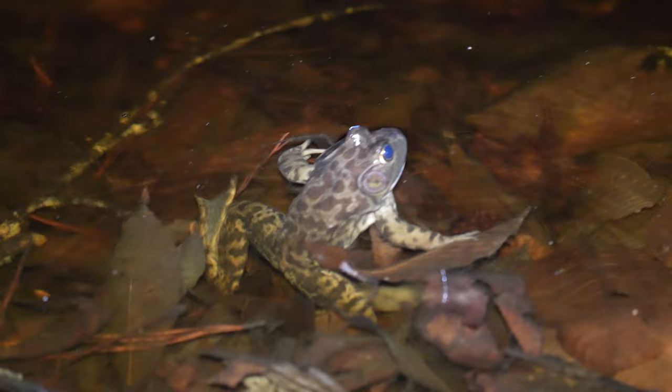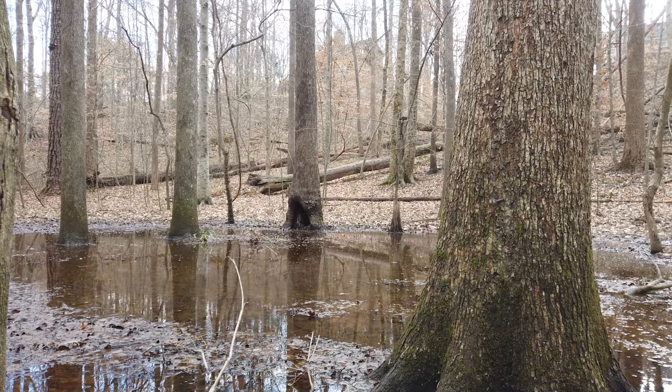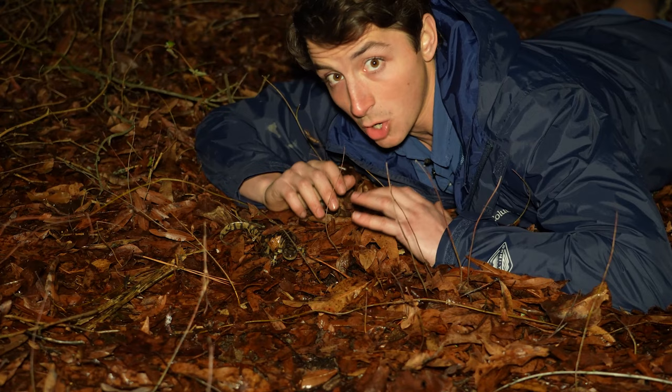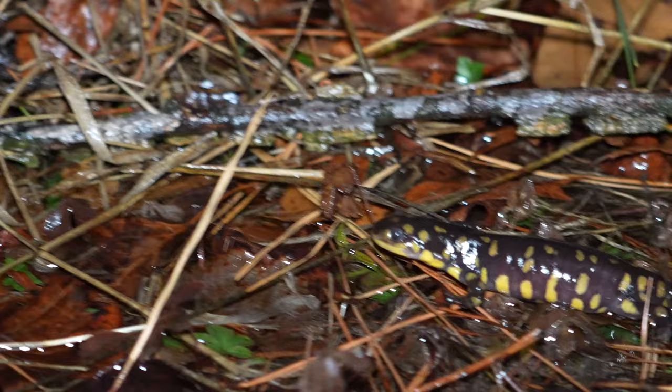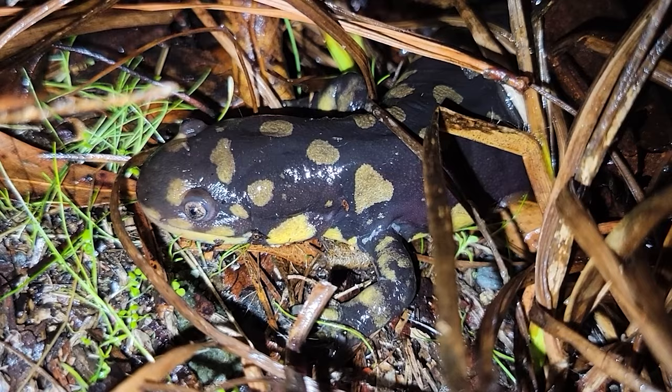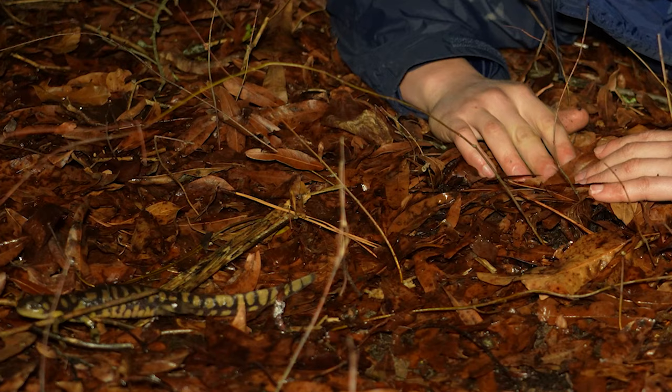Thankfully, it's easier than you might think to have a directly positive impact on amphibian conservation through actions like volunteering with a local land trust or conservation organization, or even just being respectful of sensitive habitats when you're out on an adventure. If we don't work to conserve these ephemeral wetlands and the upland habitats that adult tiger salamanders need to survive, we would be losing a true natural treasure of the state of North Carolina — and there this adult goes towards that breeding pond. We'll let it go on its way.